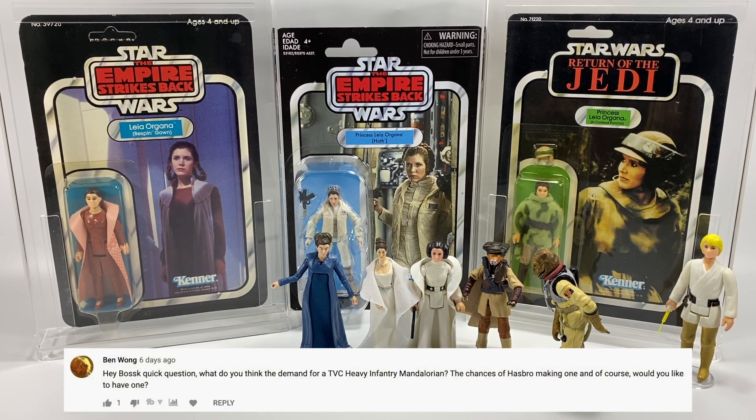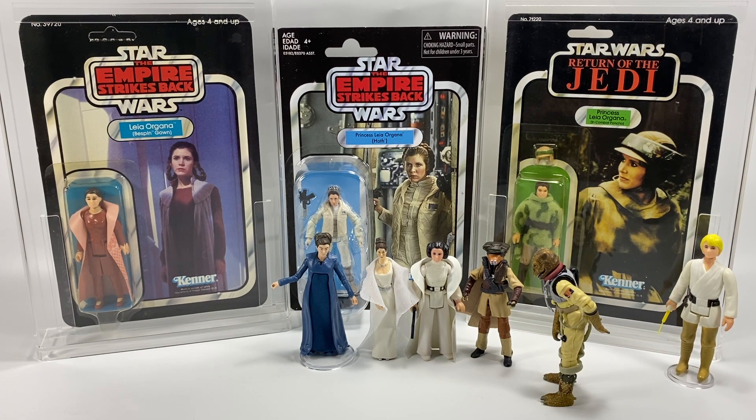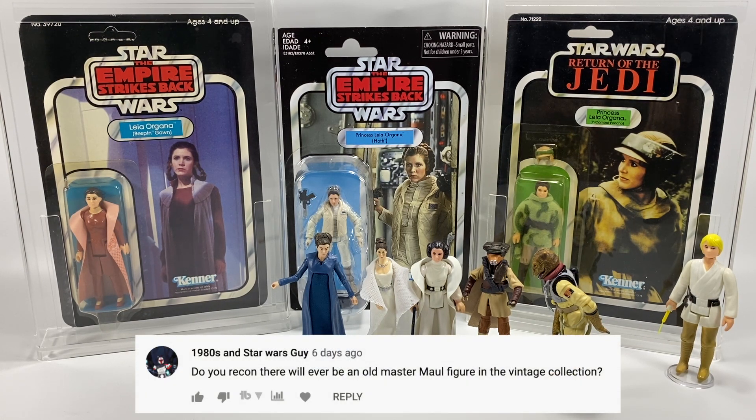Ben Wong asks: what do you think the demand is for a vintage collection heavy infantry Mandalorian — the chances of Hasbro making one, and would you like to have one? 100% — it's one of my favorite Black Series figures that I own, and it would translate into the vintage collection very, very well. I'm sure we'll get that figure; it's a no-brainer for me. It would sell like hot cakes — the demand is 100% there for that figure. Hopefully next year we'll get it.